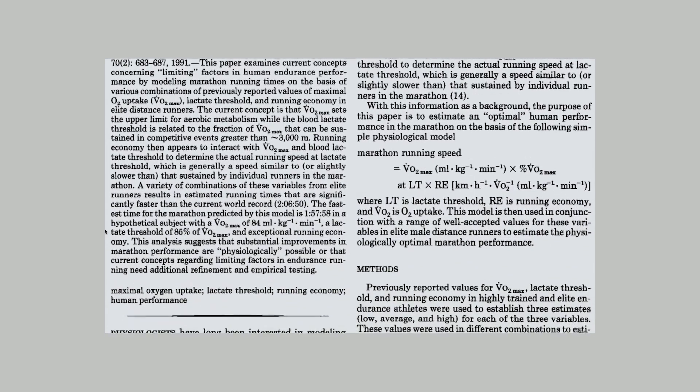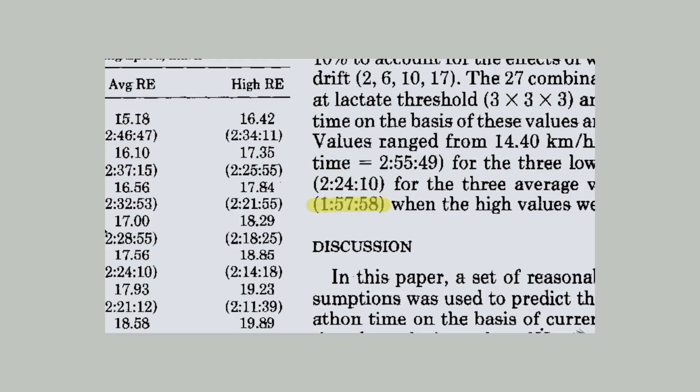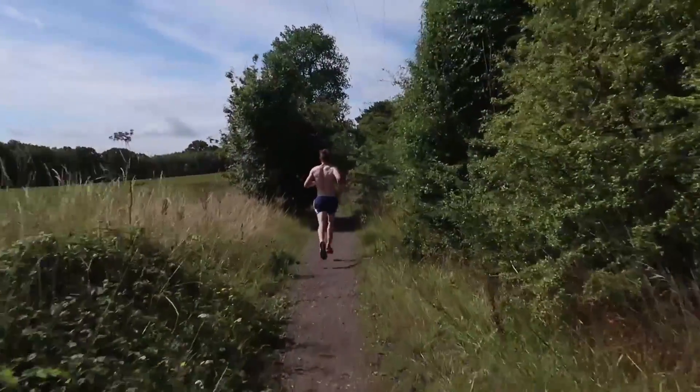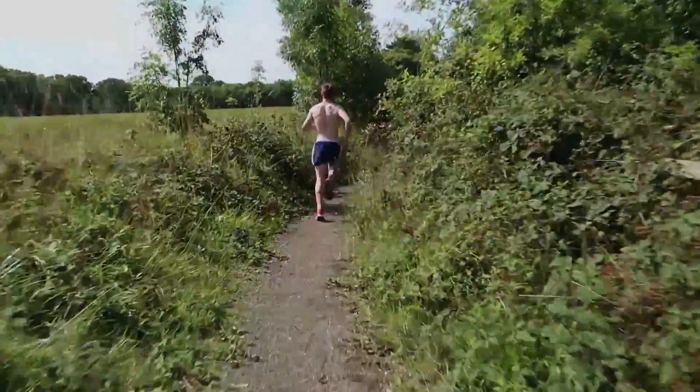In 1991 Michael Joyner came up with a formula that said we could break the sub-2-hour marathon in the perfect conditions. He breaks it down to three things: VO2 max, lactic threshold, and running economy.